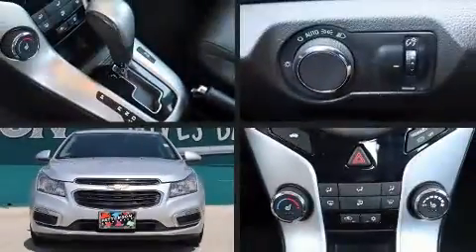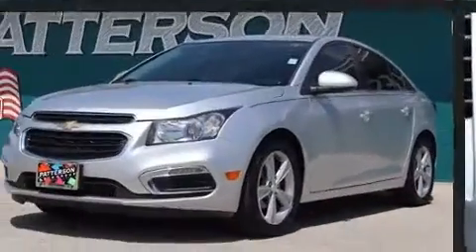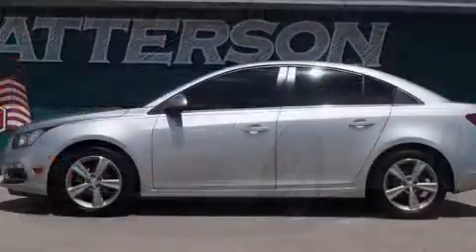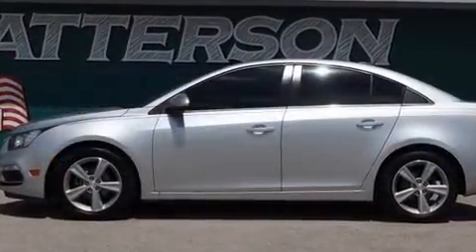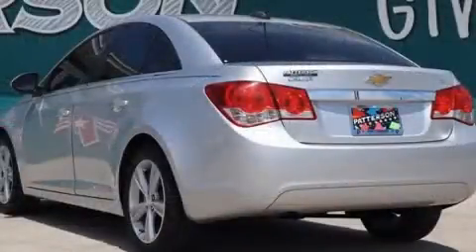The 2015 Chevrolet Cruze. This four-door, five-passenger sedan has just over 90,000 miles. It features an automatic transmission, front-wheel drive, and an efficient four-cylinder engine. A turbocharger further enhances performance while also preserving fuel economy.